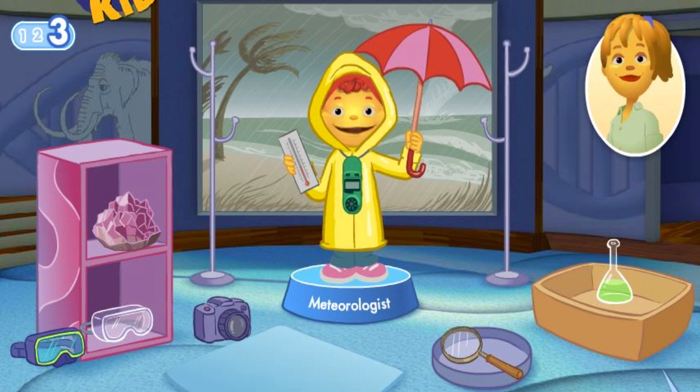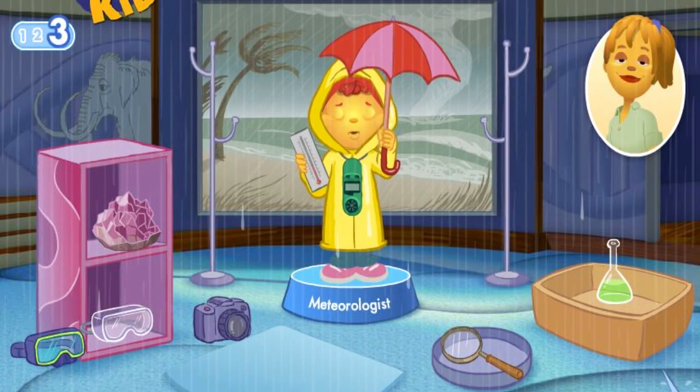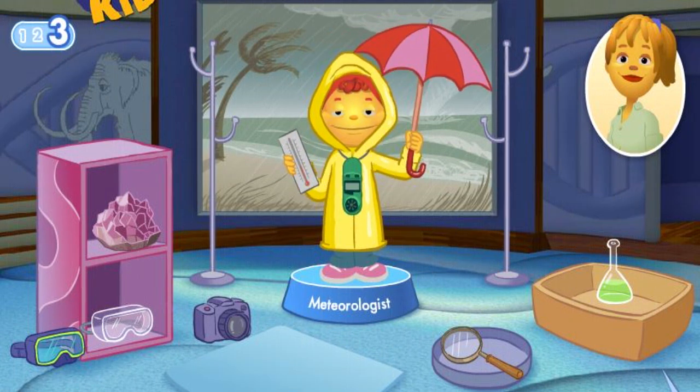If I were a meteorologist, I could tell you when it was going to rain. That was fun and you did such an excellent job. Thanks for playing with us. Mom, I can't wait to grow up so I can be a scientist, too.